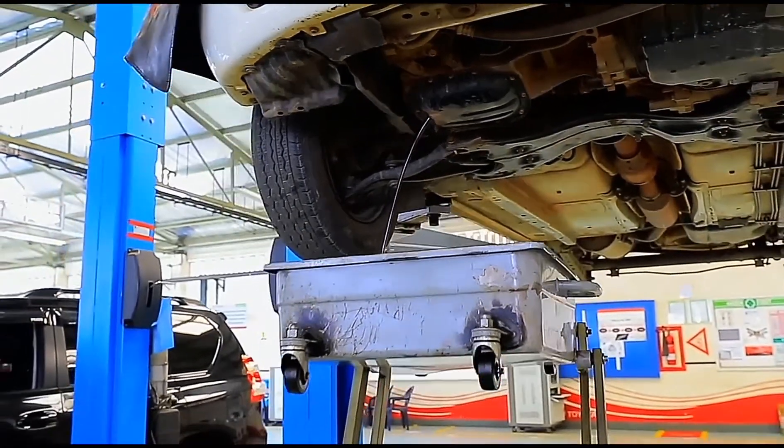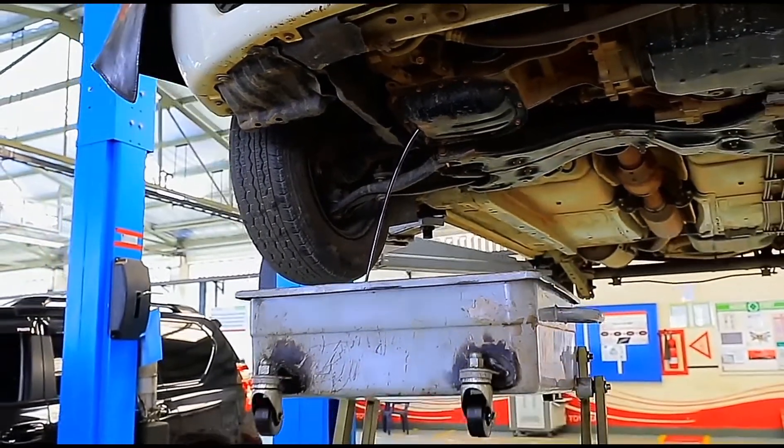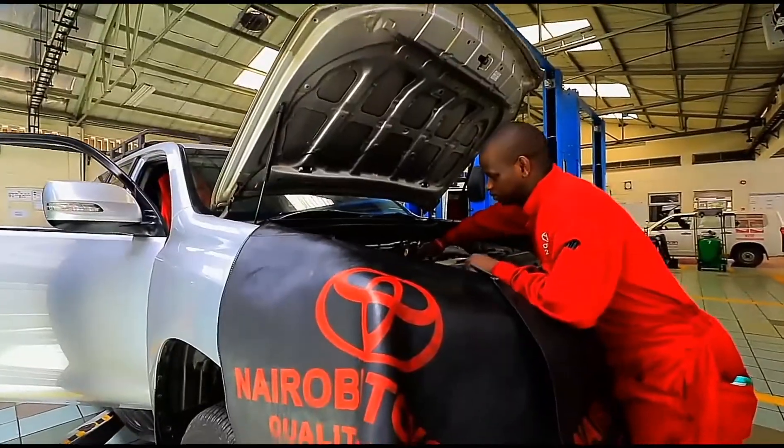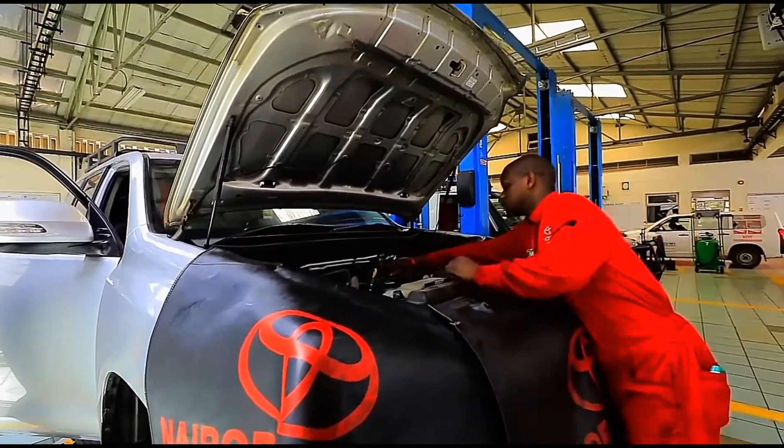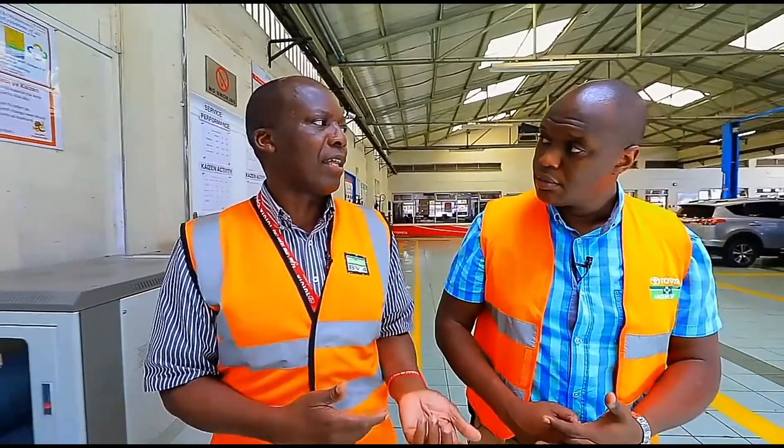We have three types of services. We've got what we call A service, which is basically just an oil change. Then we also have what we call medium service — at times we call it B service. And then we've got the major service, which we call C service. The price range starts from about 10,000 shillings for the smallest, up to about 40,000 shillings for the major service.